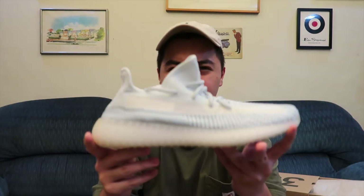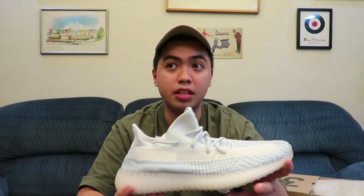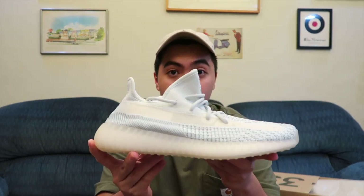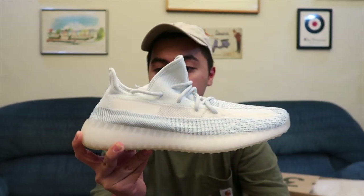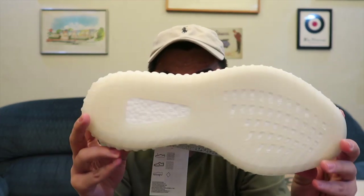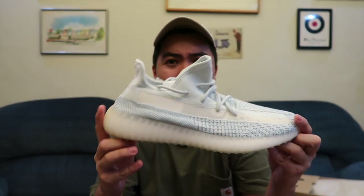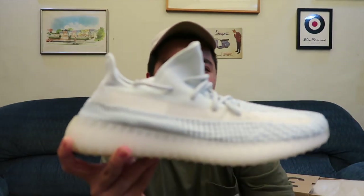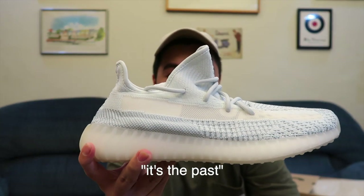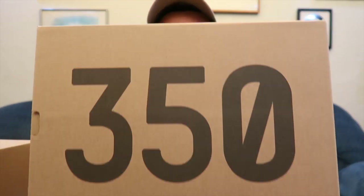For me, this Cloud White is very similar to the Hyperspace Yeezys, which are an Asia exclusive. It's a super bluish-white pair that's hard to keep clean. Another thing I really don't like about Yeezys is that the sole turns yellow over time, and once it yellows, I don't like how it looks. I'm not really a big fan of Yeezys anymore — for me, it's kind of in the past. So that's the Yeezy 350 V2 Cloud White.